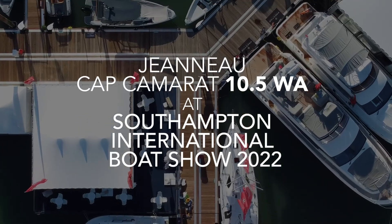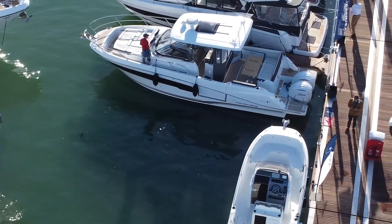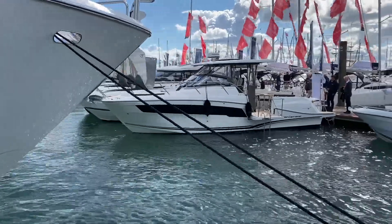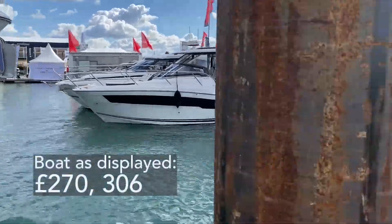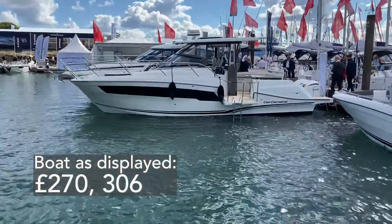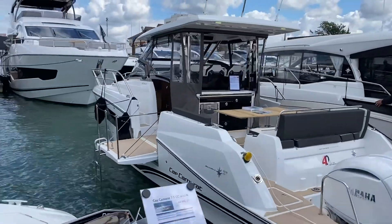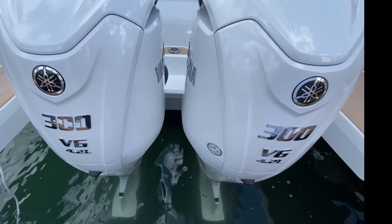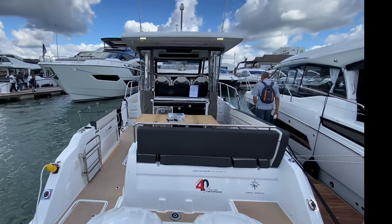Hello and welcome to this short walkthrough video of the Jeanneau Cap Camarat 10.5 WA Series 2 on display at the Jeanneau stand at the Southampton Boat Show. The boat we're going to be looking at is currently priced at £270,300, as it appears in this video with the two Yamaha 300hp outboards, both in white, which look really striking and cool on the back of the boat.